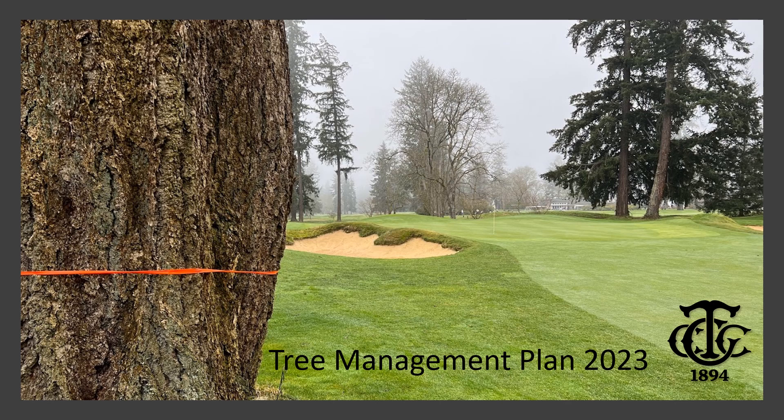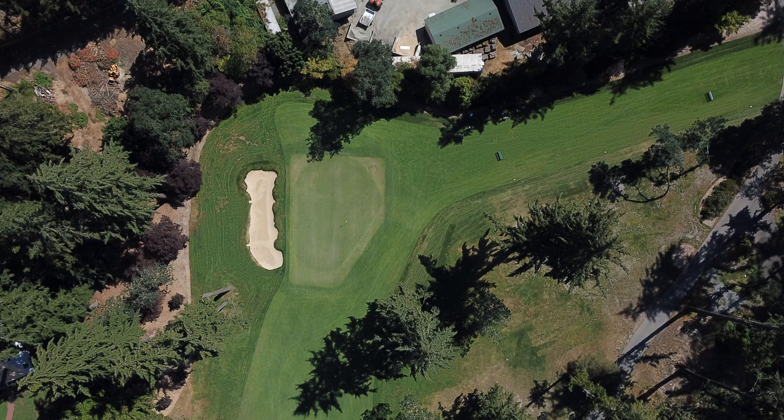Hello, this is Joel Kuchmarek, your golf course superintendent. If you've been on the golf course lately, you've noticed that some trees have been marked for removal. I just made this video to explain the tree management plan for this upcoming season. I'll go through this in order.